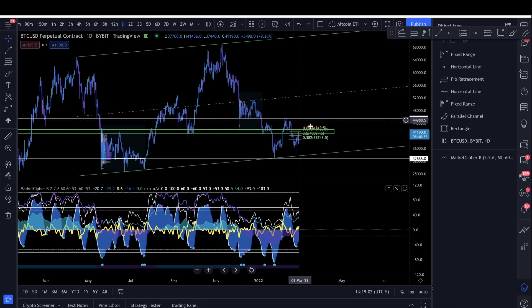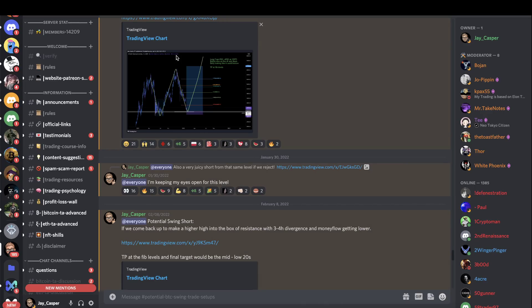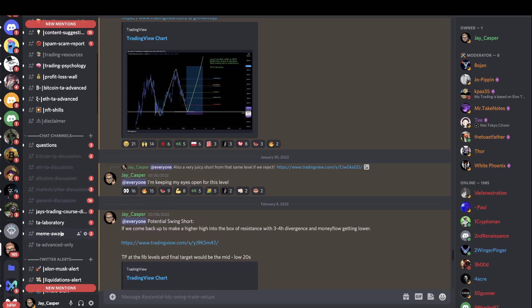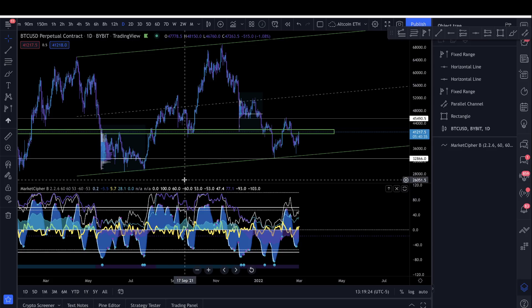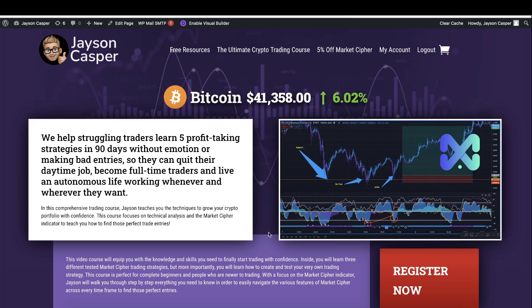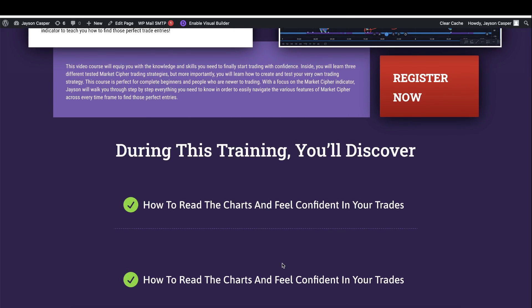Bitcoin is potentially changing market structure right now. I am actually long from right here — this is a trade setup we gave in advance in the VIP Discord. If you want to join the VIP Discord for trade setups, daily technical analysis updates, video updates, two live streams a week, daily charts, and a thriving team of traders, you can go to patreon.com/jasoncasper. If you want to learn how to trade these charts, check out jasoncaspertrading.com — this course gives you the knowledge and skills to become a confident, profitable trader.